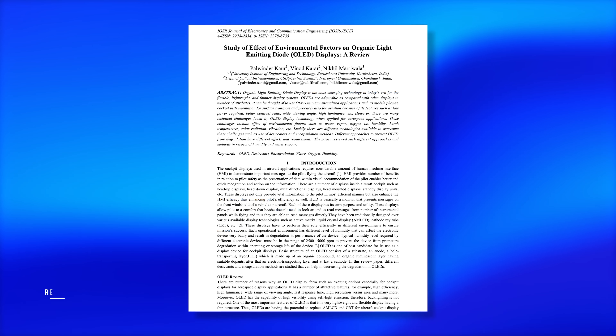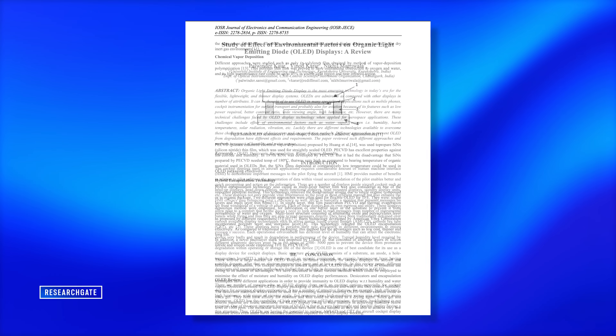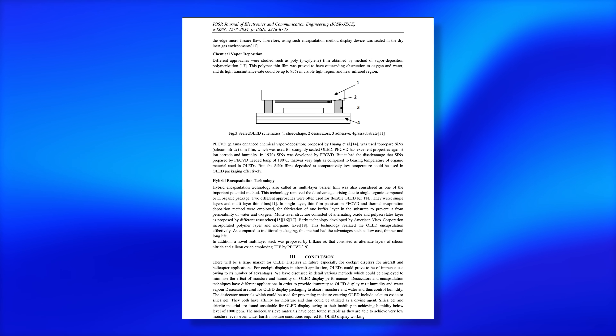I'm not just making this up. I may not be a scientist myself, but there are scientific papers published on this. Three Indian scientists published an extensive report about the effect of high humidity on OLED displays in the Journal of Electronics and Communication Engineering. So yes, if you live in a high humidity environment and don't have climate control that regulates the humidity for the area where the OLED TV is placed, you should probably get a dehumidifier. Get one, Sean — it's a smart investment.